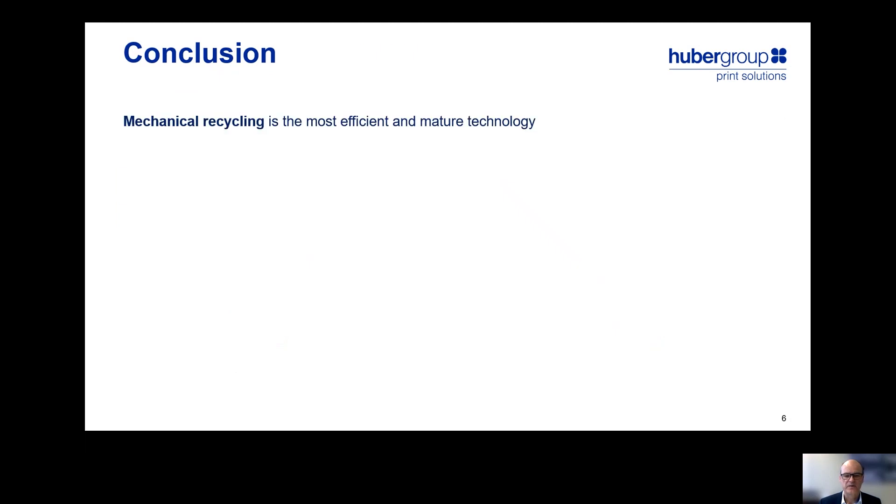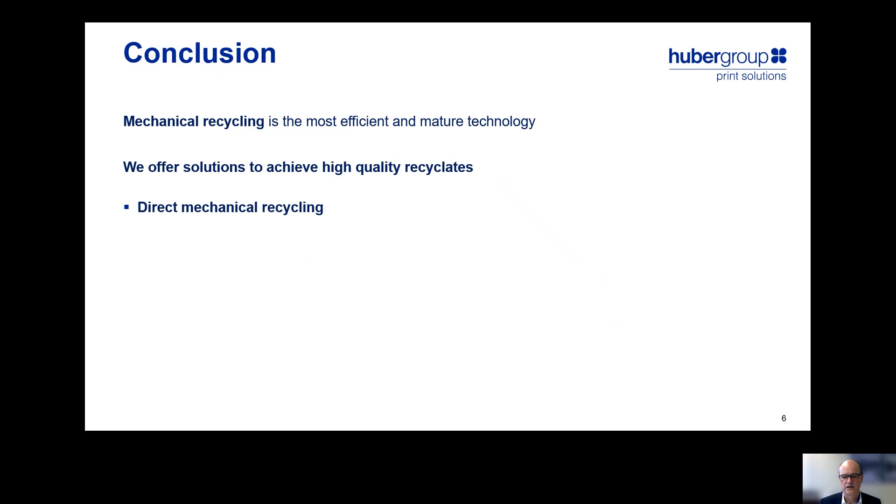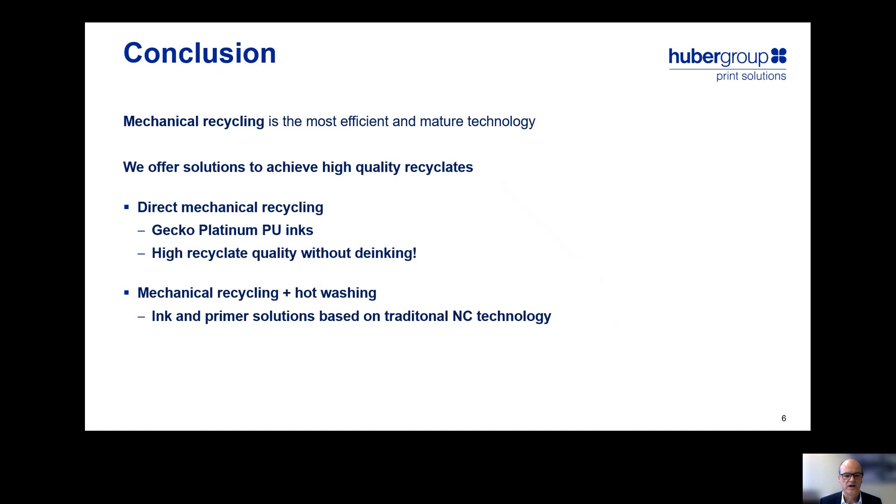In conclusion, mechanical recycling currently is the most efficient and mature technology. We offer two solutions to achieve high-quality recyclates. First, direct mechanical recycling by relying on our Gecko Platinum polyurethane inks, which enable high recyclate quality without de-inking. Second, for ink systems that are not ideally compatible with the recycling process, such as nitrocellulose inks, we have developed ink and primer solutions that can be de-inked in the hot washing process and deliver high recyclate quality after de-inking, albeit at the expense of integrating an additional process step.